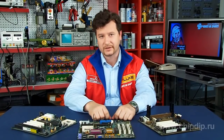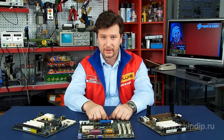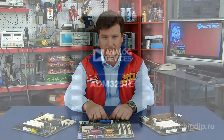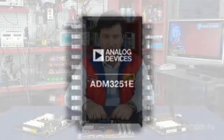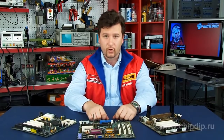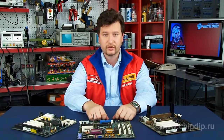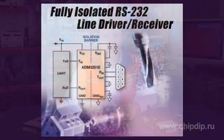ADM3251E is the first industrial interface RS232 with the insulation of signal and power supply circuits. The integrated microcircuit has a small outline intended for surface mounting and substitutes five discrete electronic components — a transformer and an AC-DC converter — for an insulated RS232 interface. The new insulated interface ensures a reliable connection in industrial and medical systems intended for use in conditions of electromagnetic interference.